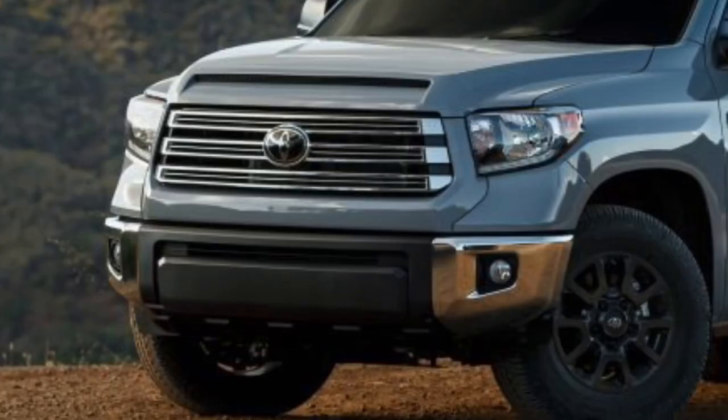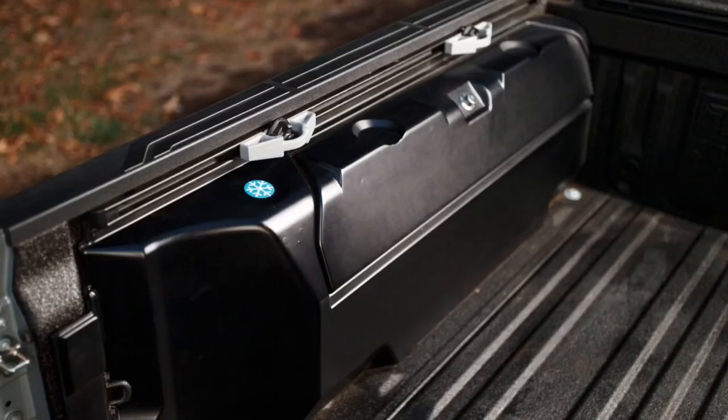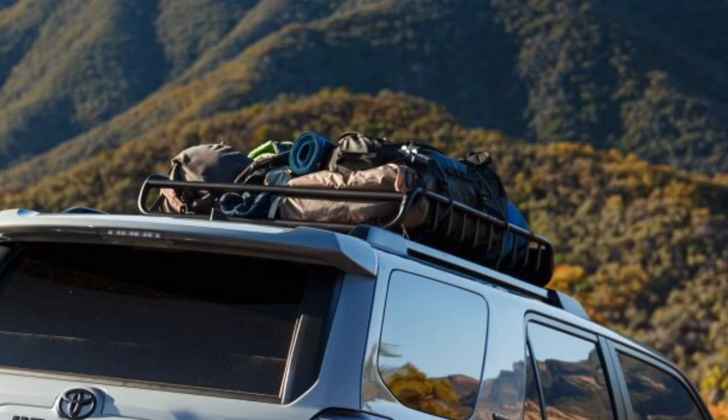The Tundra Trail wears a bold chrome grille from the top-of-the-line Tundra 1794 Edition with color-keyed surround plus special edition wheels. As on the Tacoma Trail, lockable bed storage includes insulation on the driver's side to work as a cooler. The 4Runner Trail comes ready to carry campers into the woods with dark gray TRD off-road wheels and a Yakima Load Warrior rooftop cargo basket for added utility and gear hauling capability. Inside, the 4Runner boasts a custom 40-quart cooler and sliding cargo tray.